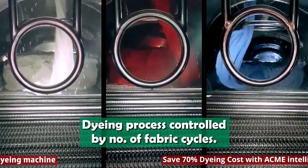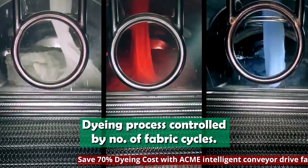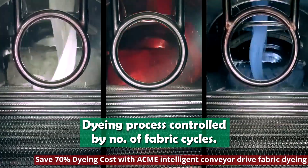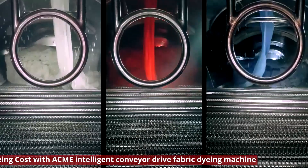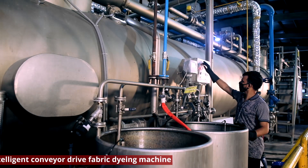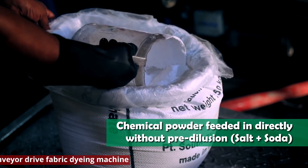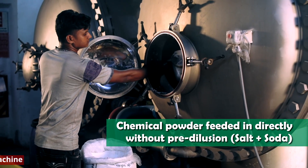The dyeing process is controlled by the number of fabric cycles. Chemical powder is fed indirectly without pre-dilution — salt plus soda.